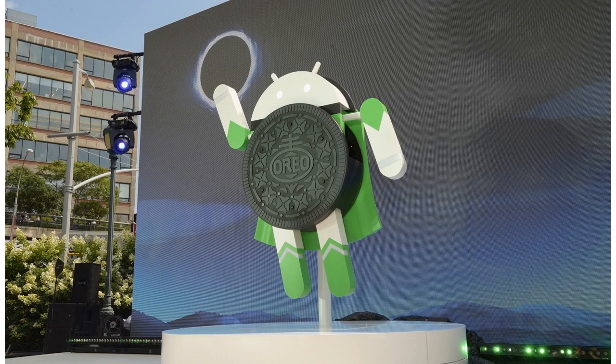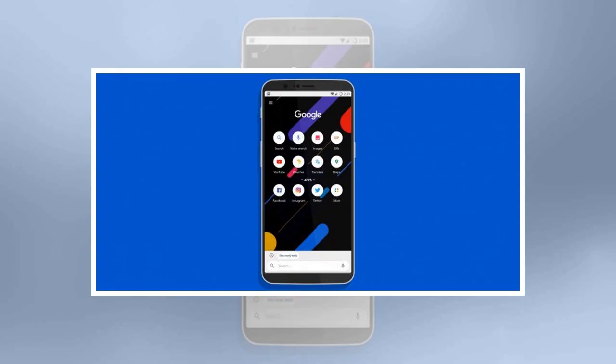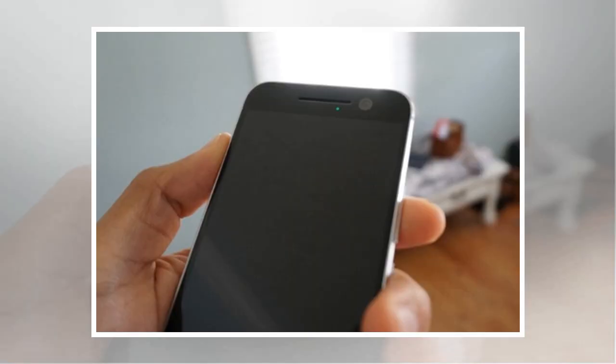A Go version of the Google Play Store will offer other apps that have been optimized for the base-level software. Google has committed to regularly updating the junior software, saying it will release new versions at roughly the same schedule as the mainstream Android platform. All Android phones will be eligible to run the Go edition.